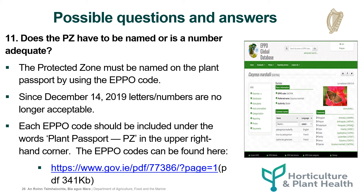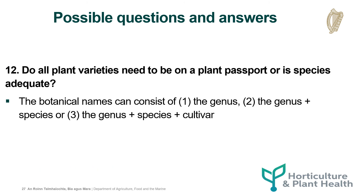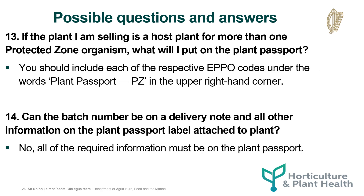Each EPO code should be included under the words 'Plant Passport PZ' in the upper right-hand corner. The EPO codes can be found at the link below. Do all plant varieties need to be on a plant passport? The botanical name can consist of the genus, the genus and the species, or the genus and the species and the cultivar. If the plant you're selling is a host plant for more than one protected zone organism, you should include each of the respective EPO codes under the words 'Plant Passport PZ' in the upper right-hand corner. Can the batch number be on a delivery note and all other information on the plant passport label attached to the plant? No, all of the required information must be on the plant passport.